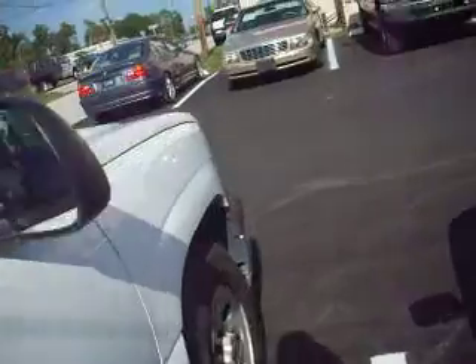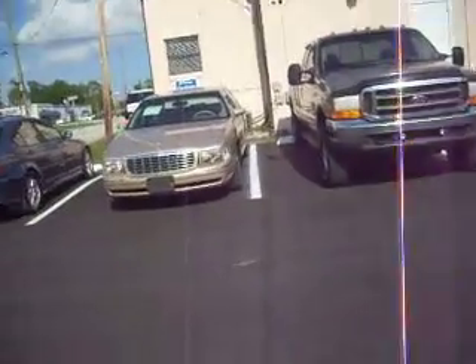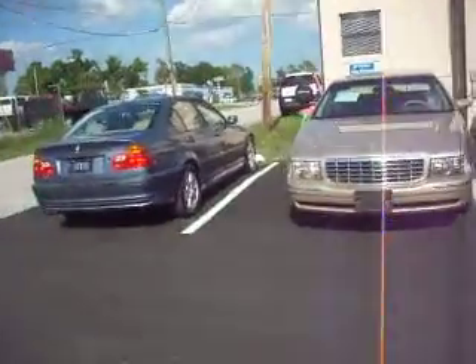So that's J.P. Hyder Auto Brokers. Come on down — believe me, you'll love the deals that you get here.